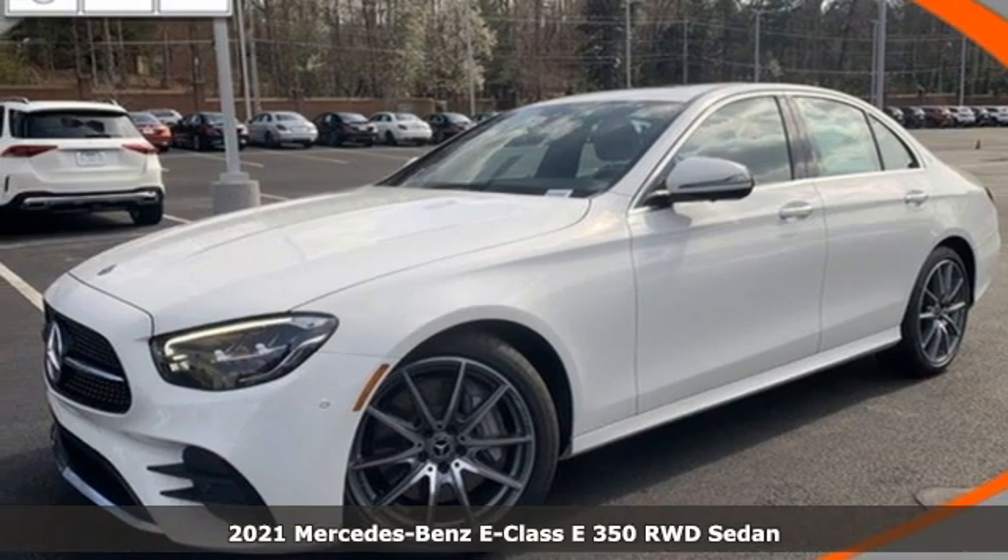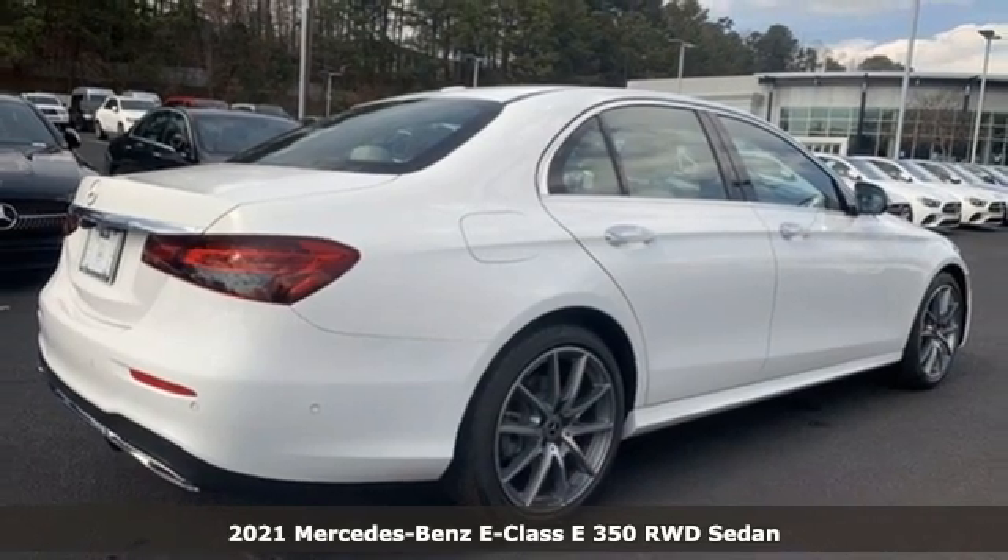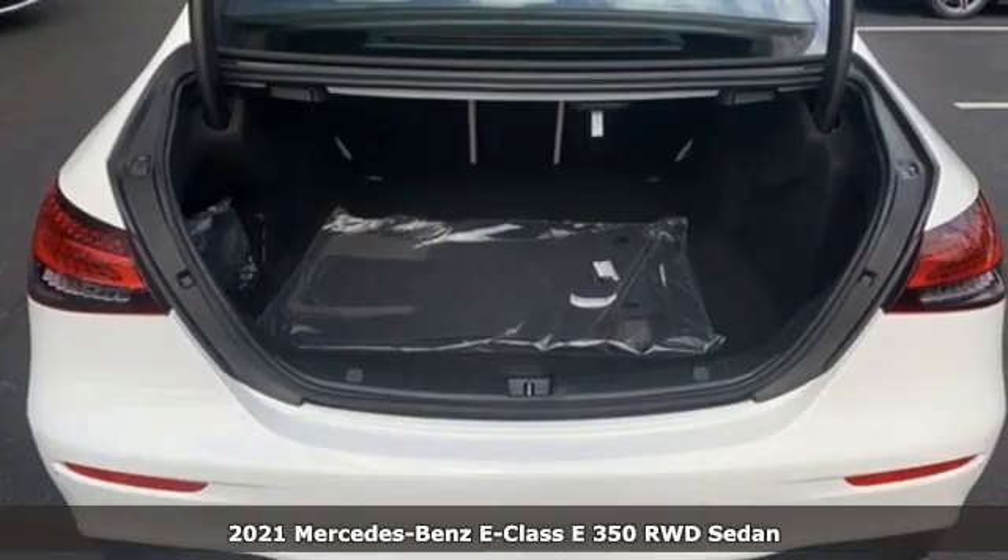It's a new 2021 Mercedes-Benz E-Class. The body grabs you, the interior draws you in, and the engine keeps you coming back.